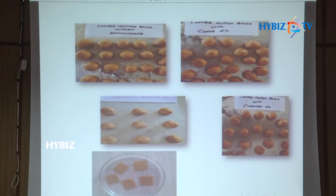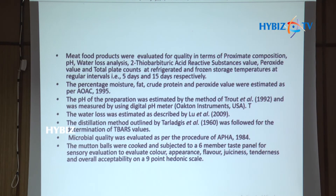These images show coated mutton balls: without antioxidants, with clove oil incorporated coating, and with cinnamon oil incorporated coating. Importantly, we did not directly incorporate the clove oil or cinnamon oil — instead, we used encapsulation of the cinnamon oil and clove oil to avoid the pungent smell. The encapsulated clove oil was then incorporated into the cornstarch-based coating material applied over the mutton balls.